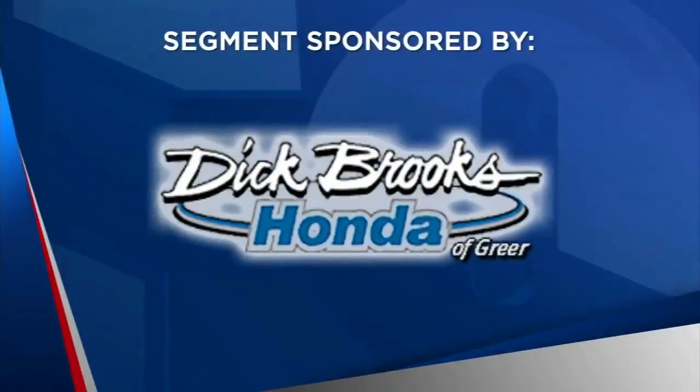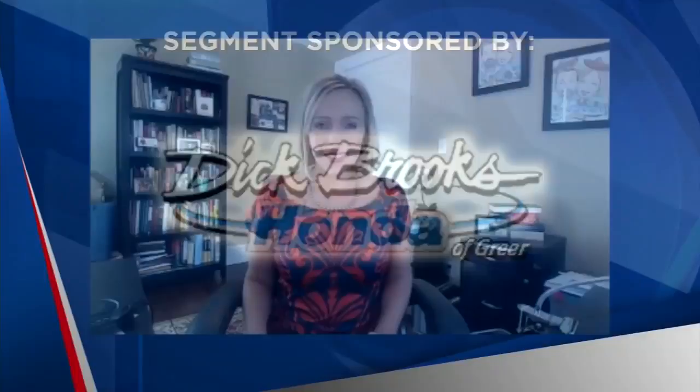The following segment is sponsored by Dick Brooks Honda. If you're considering buying a car, you probably feel most comfortable buying from somebody you know and trust. For us, that's Ed Rich from Dick Brooks Honda. Good morning, Ed. Good morning, Marjorie. I know that you all are always busy selling a lot of cars, even lately, even as some slow down during the pandemic. So tell us, what's working for you at Dick Brooks Honda?